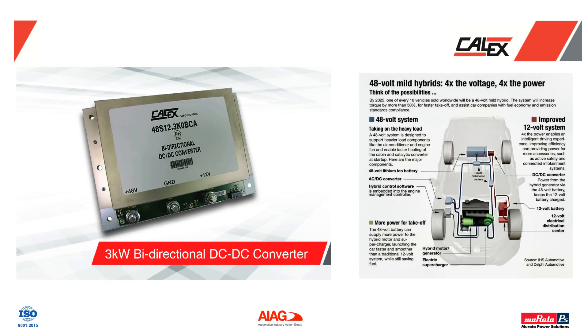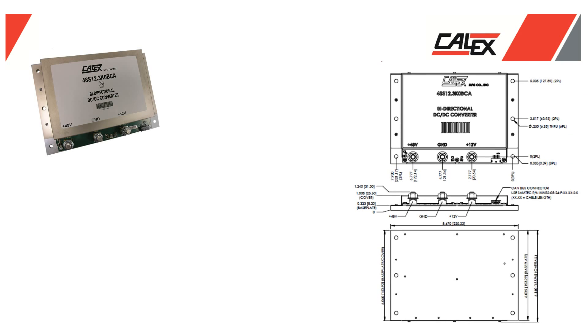The BCA is compact and lightweight, weighing only 2.86 pounds, and features a low-profile design with dimensions measuring 8.67 inches in length by 6.14 inches in width and 1 inch in height.